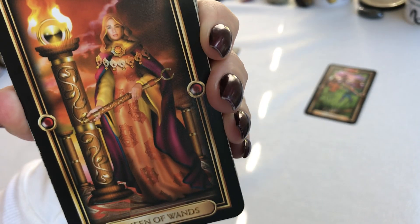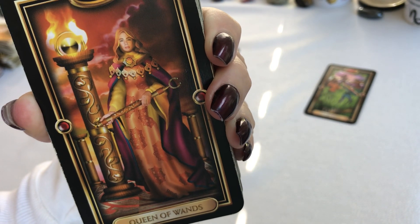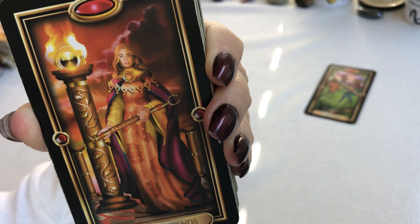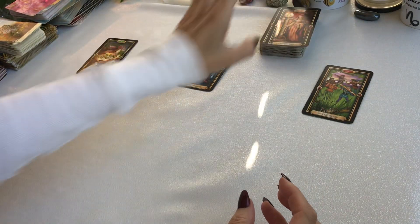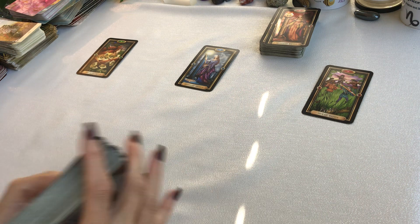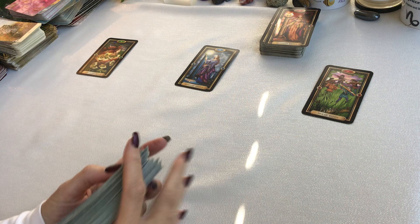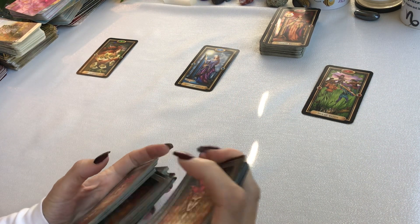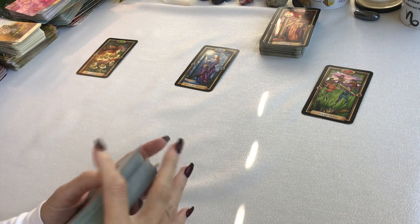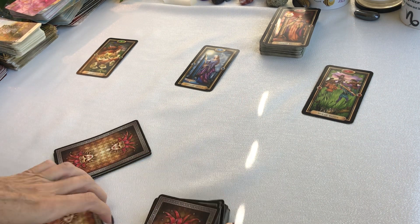Bottom of the deck, we have the Queen of Wands. If you need to pause the video and just look at the cards to get more of a feeling or an energy, go ahead and do that.